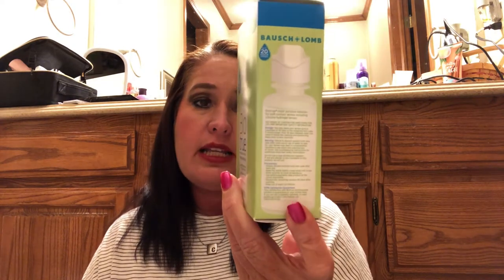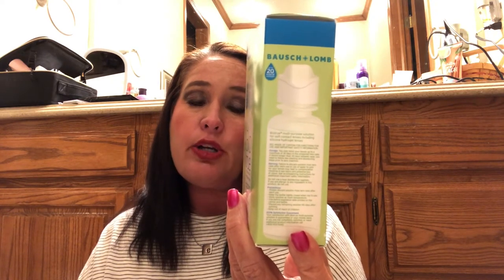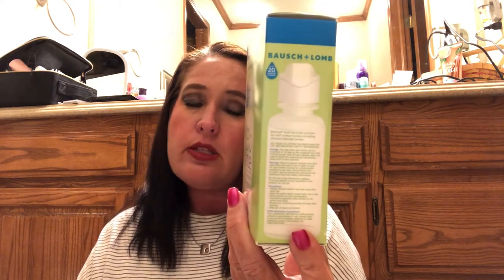Next item is Bausch & Lomb BioTrue multi-purpose solution — works like your eyes for soft contact lenses including silicone hydrogel lenses, up to 20 hours of moisture. It's pH balanced to match healthy tears and kills 99.9% of germs. In a world of less sleep and more computer use, it can be difficult for your eyes to stay comfortable, especially wearing contacts. BioTrue makes wearing contact lenses easier on your eyes because it works like your eyes.